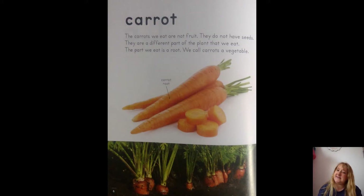Carrots do not have seeds — they are a different part of the plant that we eat. Do you remember what carrots are? We learned about it — they grow on the ground and they are a root. Yeah, root! We call carrots a vegetable.